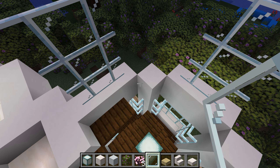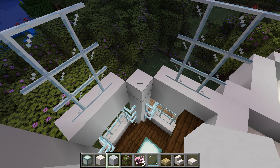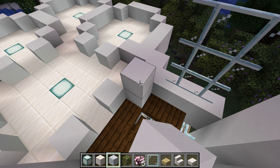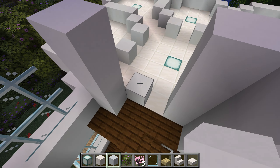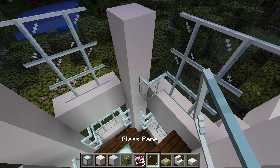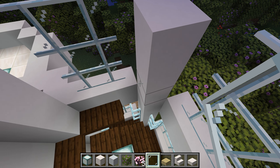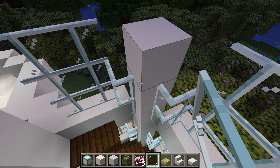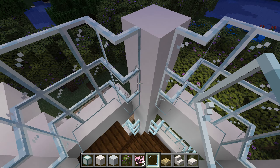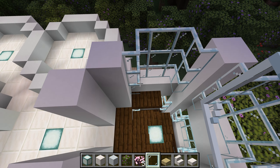Some glass placed there. We'll raise these and finish off these windows — they're supposed to be bow-type windows. All right, that tower is built.